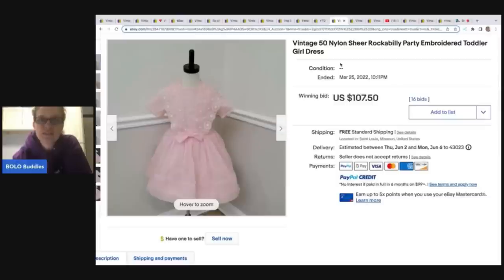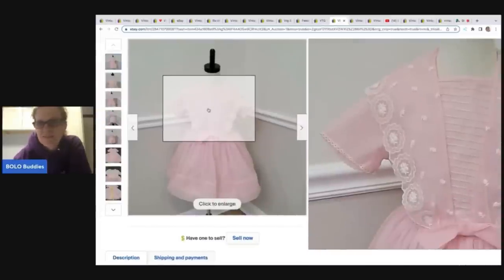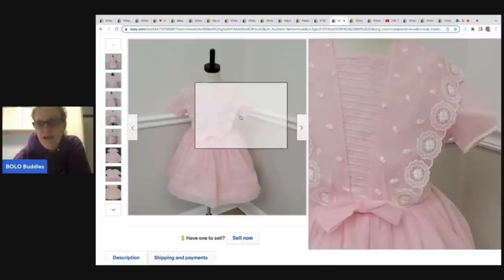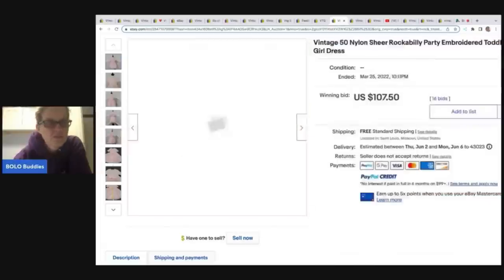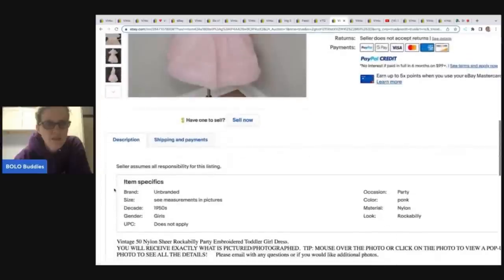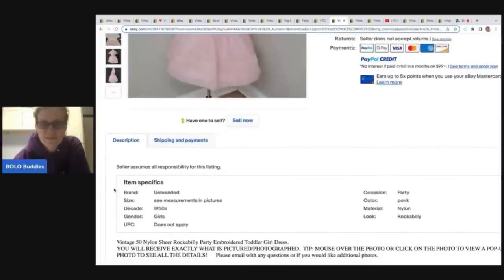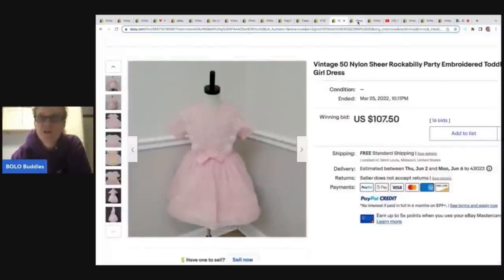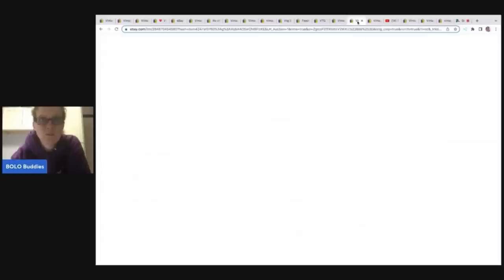This one is a vintage 1950s nylon sheer rockabilly party embroidered toddler girl dress. You can see the embroidered pattern on it — super cute. I see 'unbranded' and this is from the same seller. They've got the same description. $107.50 on that one, so even unbranded does well.